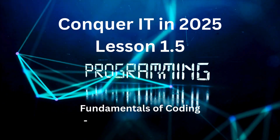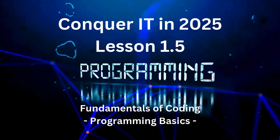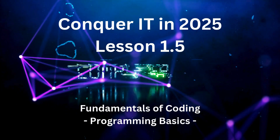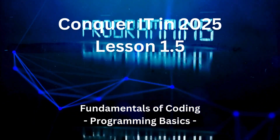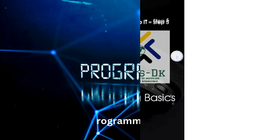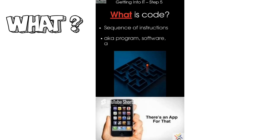Finally, are you ready to unlock the power of code? This crash course will introduce you to the fundamental concepts of programming, making the world of coding a little less intimidating. Welcome to the fifth video on Getting Into IT: Coding or Computer Programming Basics. Code is a sequence of instructions also known as a program, software, or an app — just like instructions on a recipe for a dish.